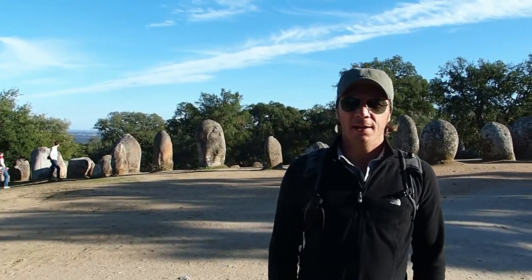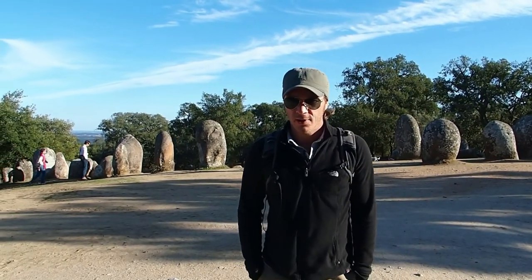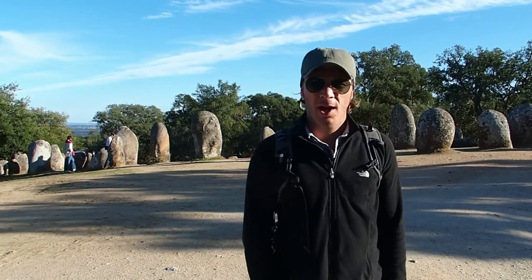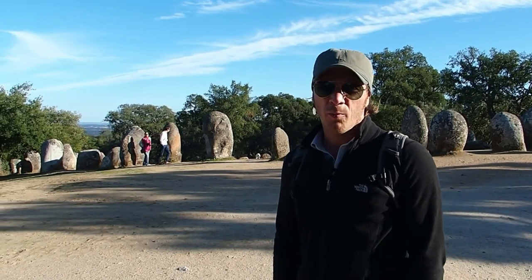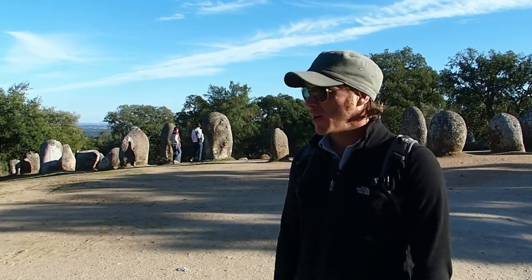This is where we are going to begin our tour of Portugal. This is known as the Stonehenge of Portugal, although that's just a term from the tourist board basically, because there's not much similarity between the two sites.